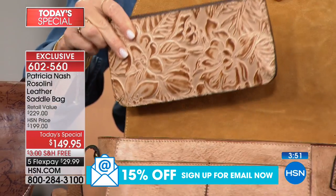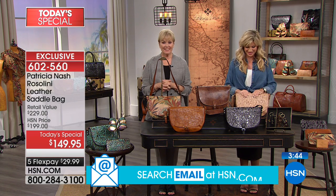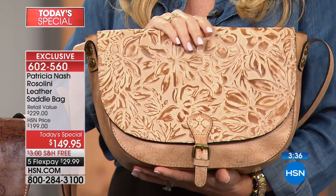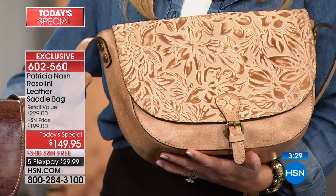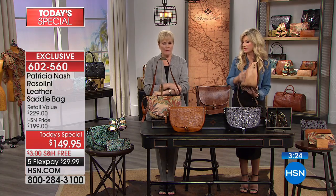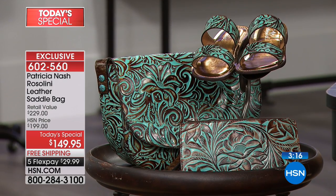We're going to welcome Barbara, calling from New York. Barbara, welcome to HSN. I'm so thrilled to talk to you. I've been watching you and your bags are absolutely gorgeous. This is my first one and I just can't wait to get it — I got it in the turquoise. I'm so glad! We've had so many first callers tonight and I'm so excited because I love sharing this.